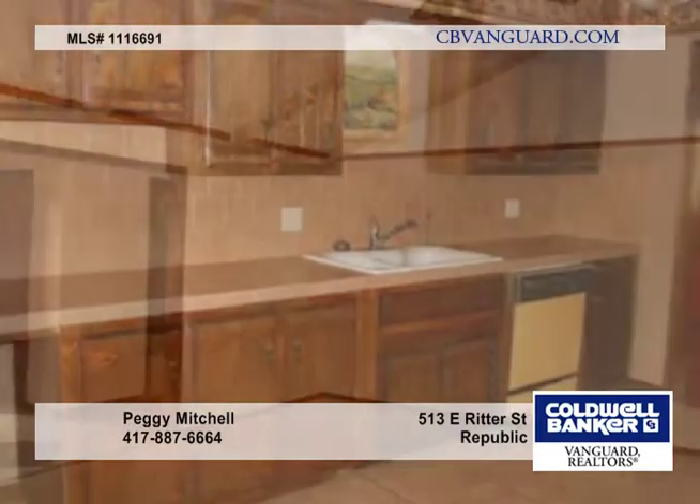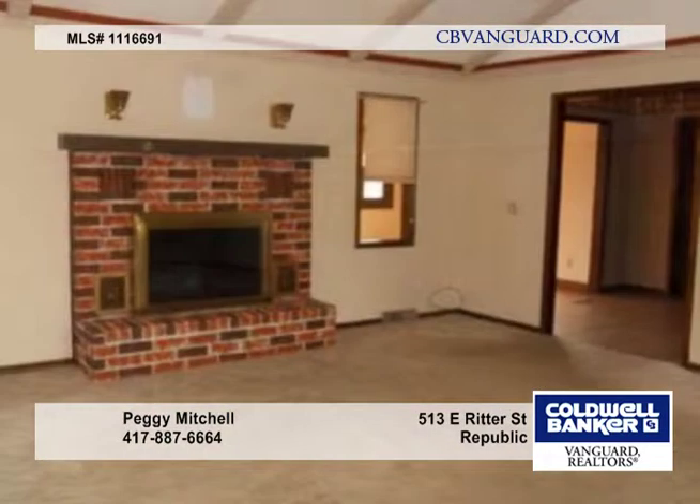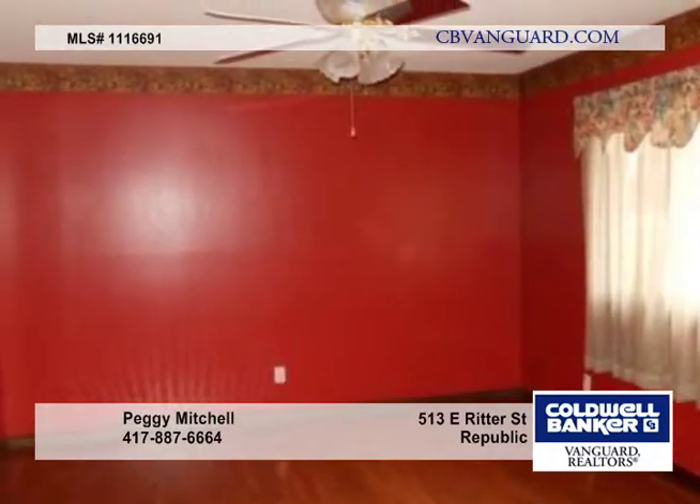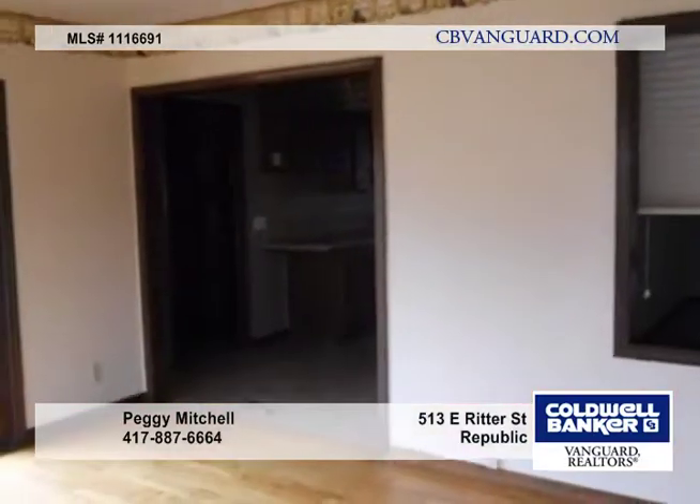Inside, this three-bedroom, two-bath home is very functional and features a tile entryway, hardwood floors in the dining room, a galley kitchen that has tile floors, and a laundry room with plenty of cabinets.